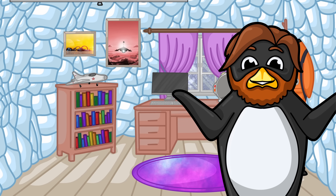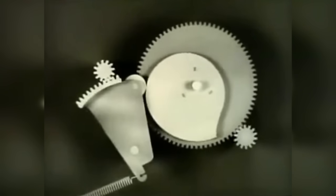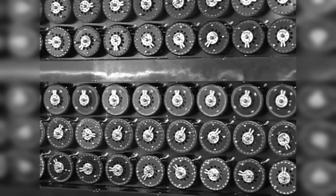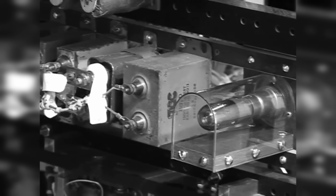You can download a new program and add functionality to a digital computer, whereas a mechanical one is limited to the purpose it was built for. But remember that such devices cracked the Enigma code — some rudimentary navigation is well within their capabilities.